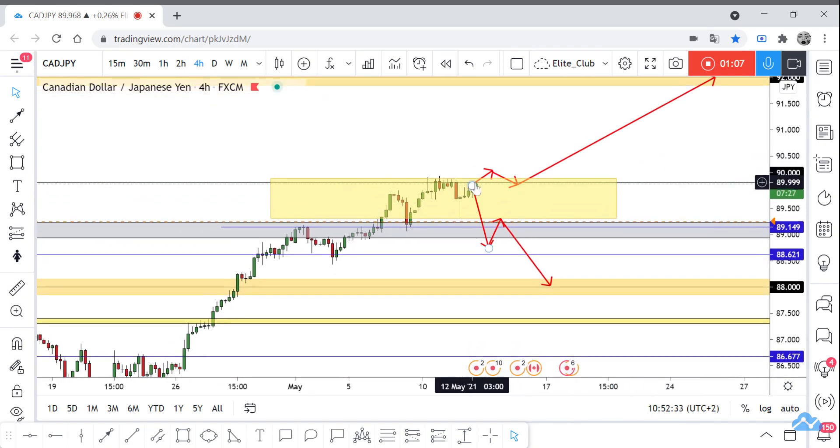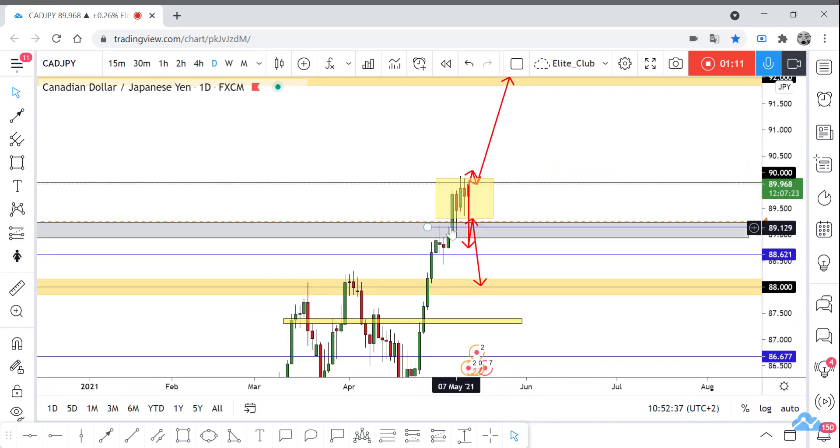Then we can take a buy trade if the price closes above it, or a sell trade if the price closes below. Hope you all benefit from this analysis — trade safe and have a nice day.